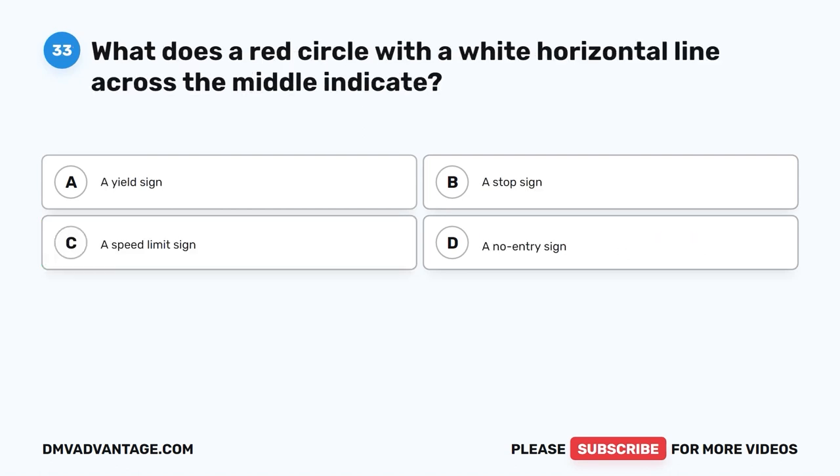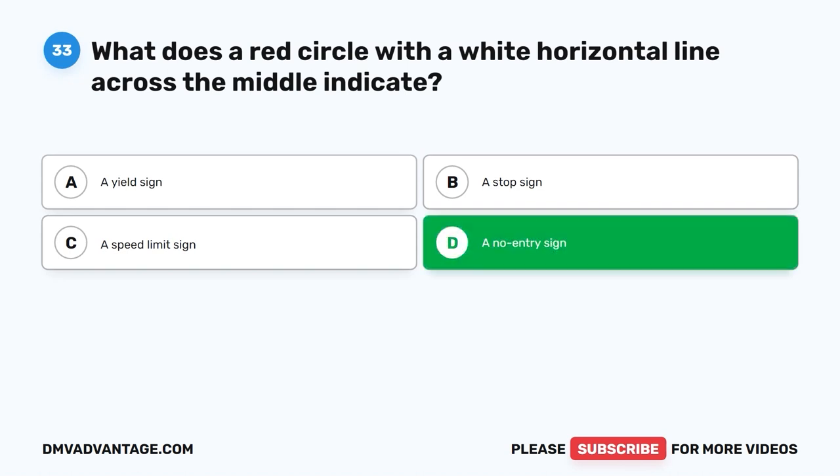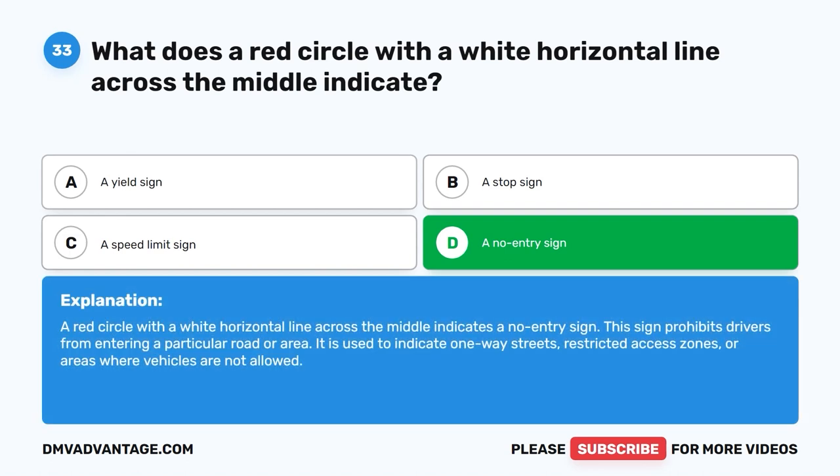Question thirty-three. What does a red circle with a white horizontal line across the middle indicate? A. A yield sign. B. A stop sign. C. A speed limit sign. D. A no entry sign. The correct answer is D: a no entry sign. This sign prohibits drivers from entering a particular road or area. It is used to indicate one-way streets, restricted access zones, or areas where vehicles are not allowed.